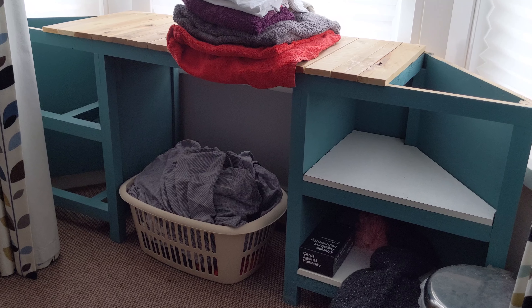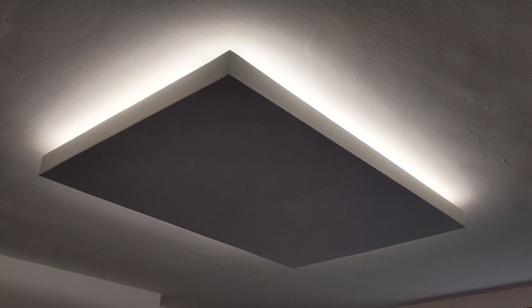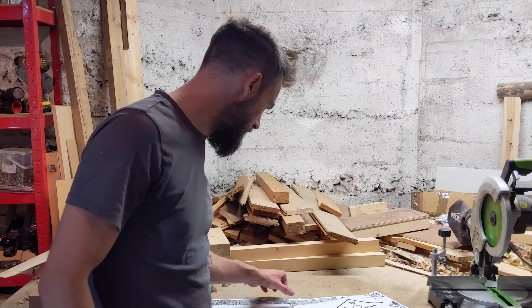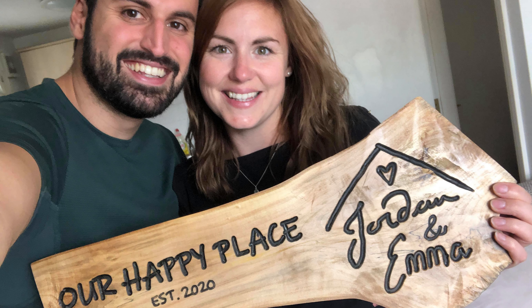I've also got my wardrobe, which is a long-term project and has been ongoing for a few years now. I've got other things in my bedroom like a bedside table and a bay window dressing table. I made the light for my kitchen, which I was quite proud of.